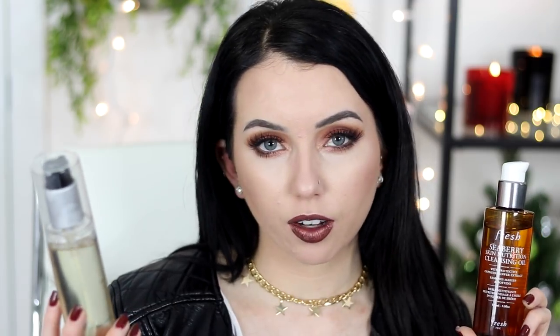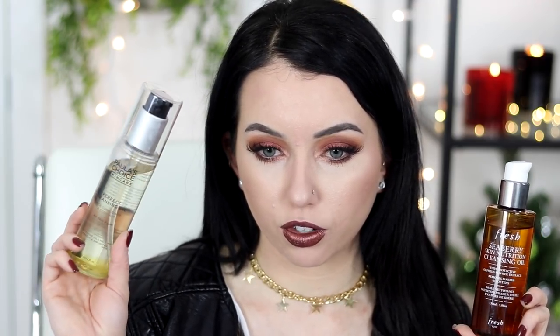They're both great and very similar. If I had to repurchase one, I'm almost leaning towards the Paula's Choice. This is a little sneak peek into the skincare routine video coming at the three-month point. After that, the next rave is the CeraVe Hydrating Facial Cleanser. This thing is so bomb — I talked about it in my Sephora Ulta haul video and I've been using it every single day, morning and night.